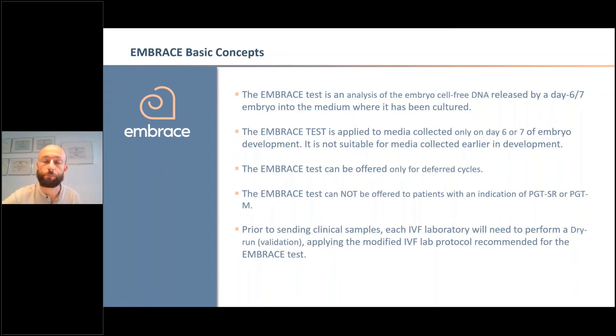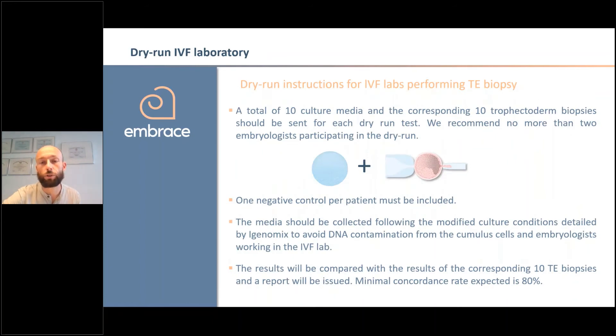Regarding the validation, our first approach was to do something similar to the studies — comparing the media with trophectoderm biopsy. For centers that conduct biopsies and feel comfortable with that, we are going to ask you to culture embryos following our protocol and then send us, from the same embryo, both trophectoderm and media — at least 10 pairs of samples. We will analyze them, check the concordance, and ask you to achieve at least 80% concordance, more or less as obtained in the interim analysis. It's very important to always include one negative control per patient.